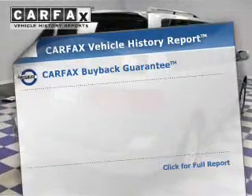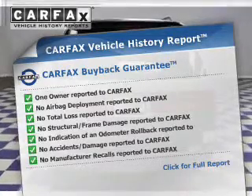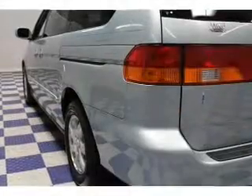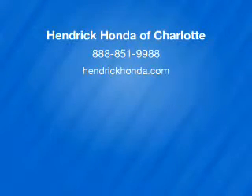Rest easy knowing this vehicle comes with a Carfax Vehicle History Report from Carfax, the most trusted provider of vehicle history information. Let us put you in the driver's seat today. Call or click to contact us. Take care.